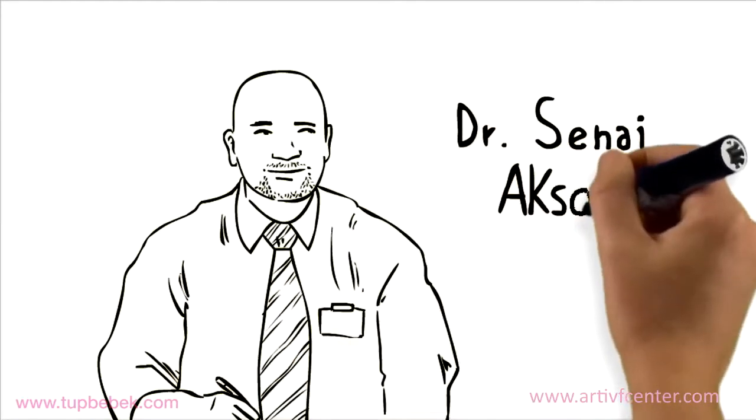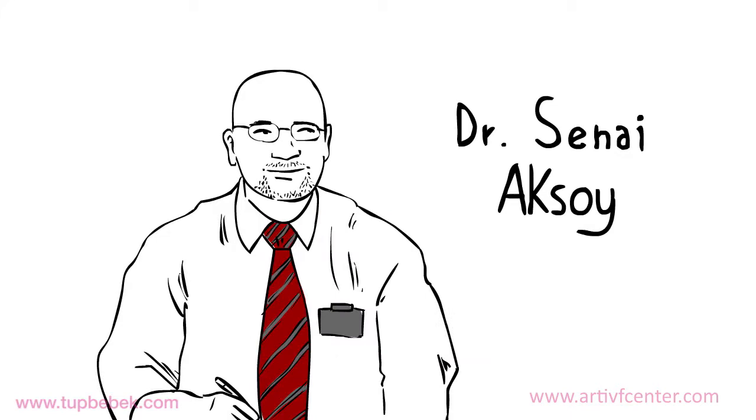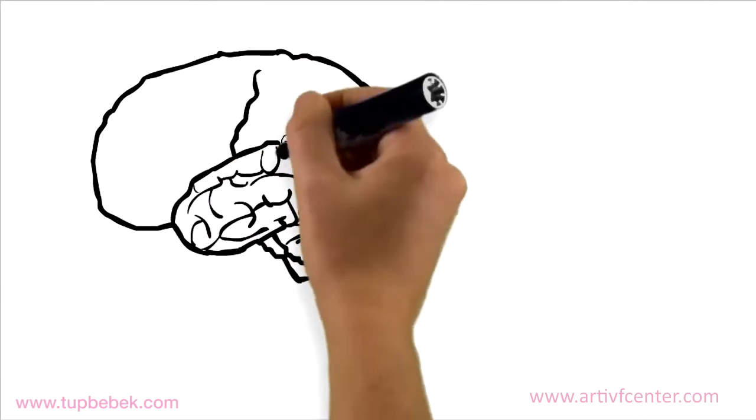My name is Dr. Senai Aksoy. I am a gynecologist and fertility expert in Istanbul. This video is made to provide patients with a simple explanation of the in vitro fertilization or IVF procedure.